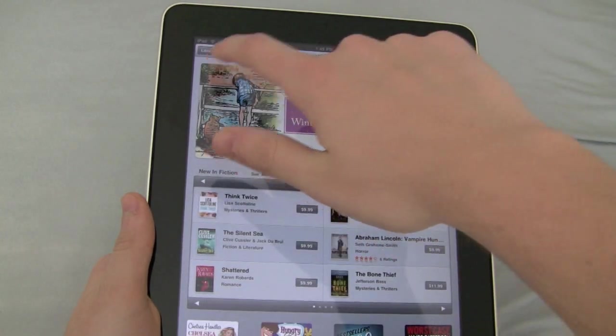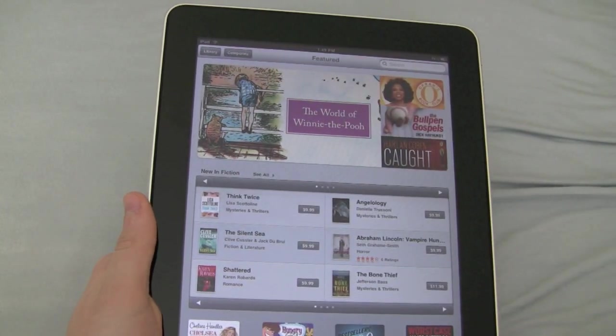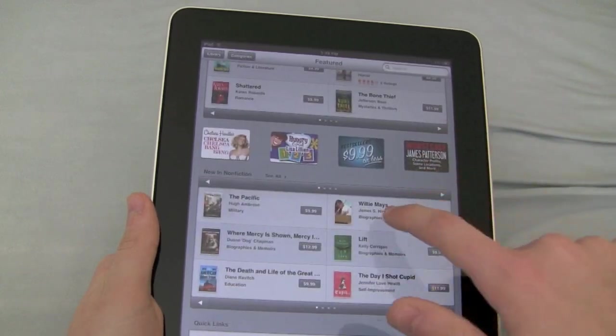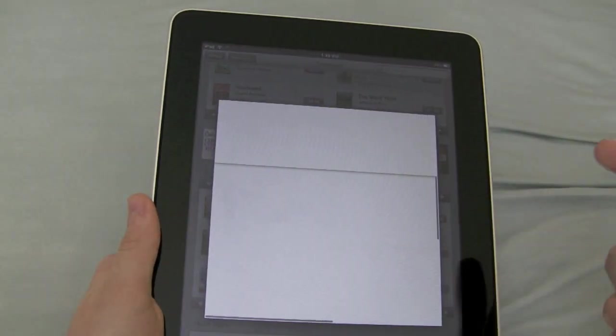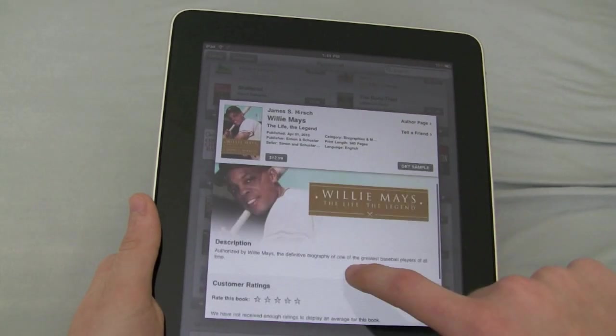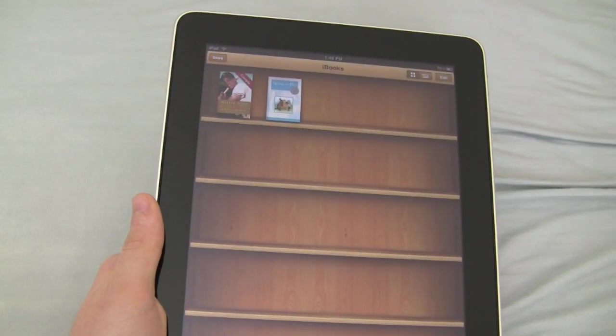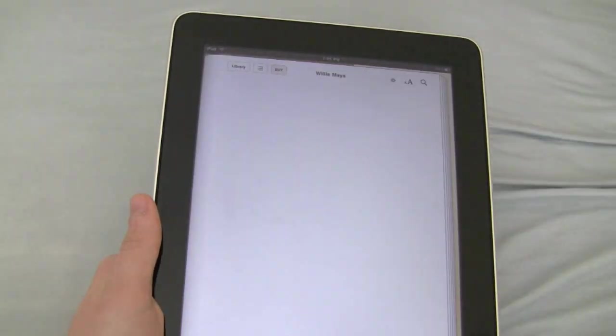You're in the store now. You can go to Library or Categories, New York Times, Top Charts, Purchases. So if you wanted the Willie Mays book, you could click on it and you get a preview. You could get a sample, and it would put the sample of the book in for you to look at.